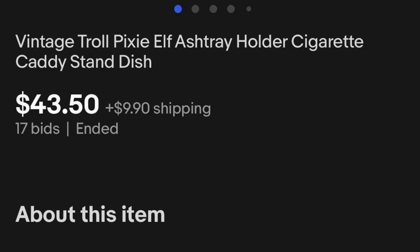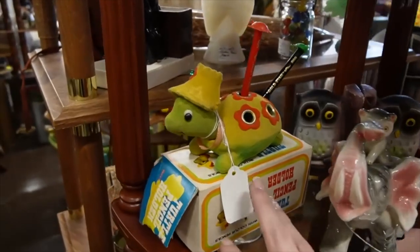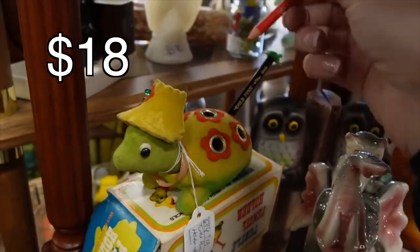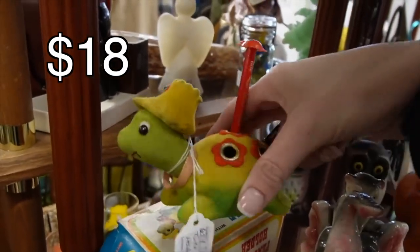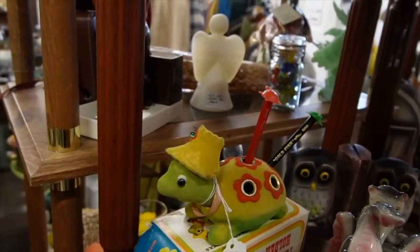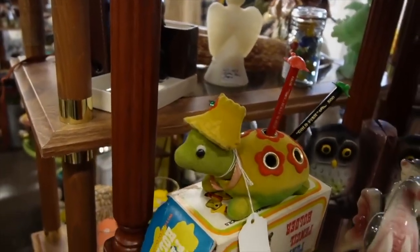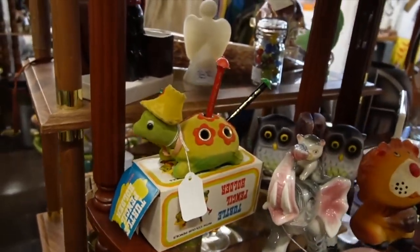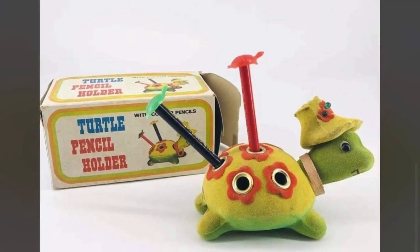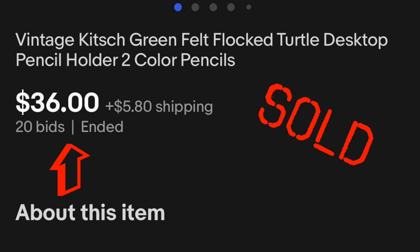Oh look — this is absolutely adorable and so kitschy. $18, and it is a pencil holder. That's one I have to purchase and then sell it quickly, otherwise it'll end up on my desk. It has the original box with it and these little pencils are probably original because they have little turtles on them. Yes, I am going to buy it.